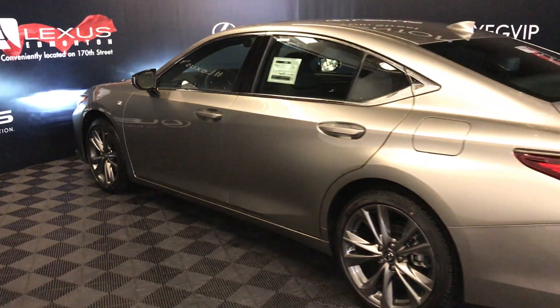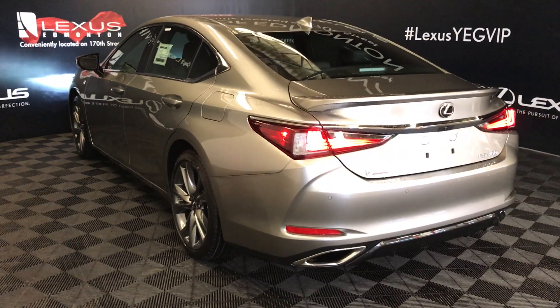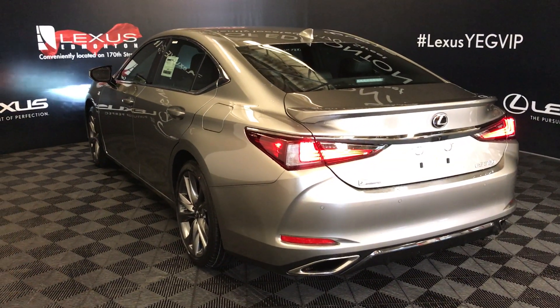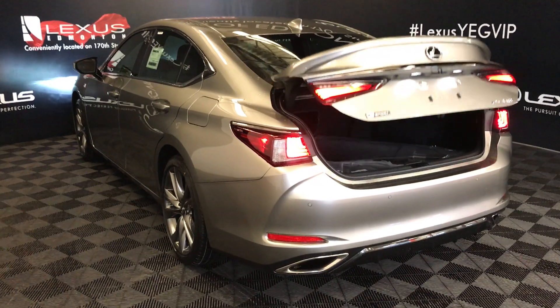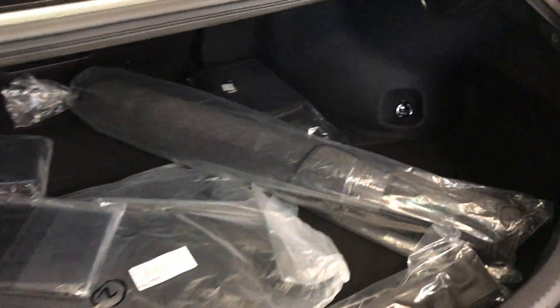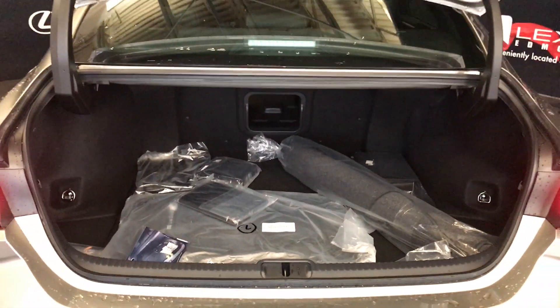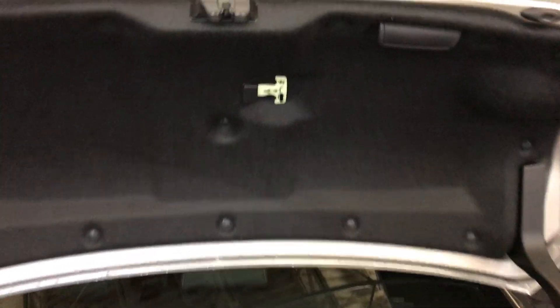Rear cross-traffic alert system, auto braking, rear lip spoiler, LED tail lights, backup sensors, dual exhaust, remote trunk release. Spare tire and jack located underneath the floor. Full-length carpet for the trunk area, rubber and carpet floor mats for inside the vehicle, cargo nets, cargo tie-downs. Rear extension into the back seats located in the middle, with overhead emergency release and handle.